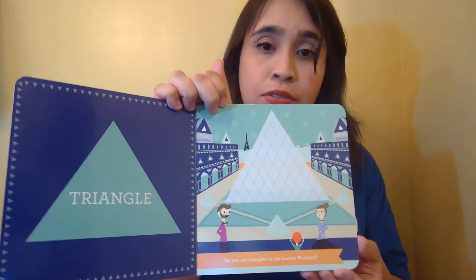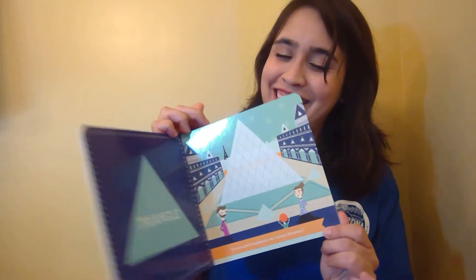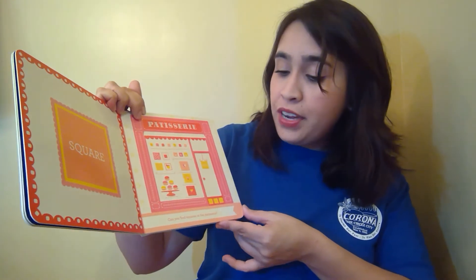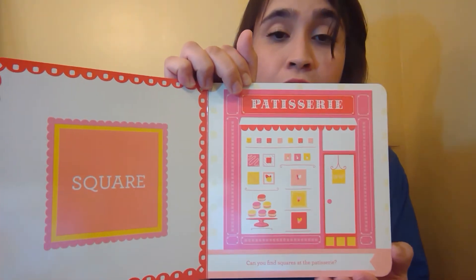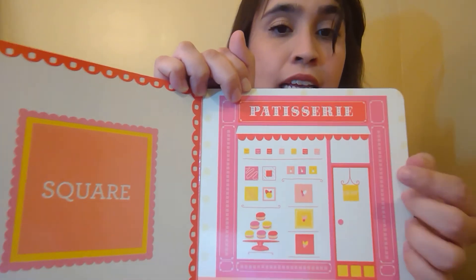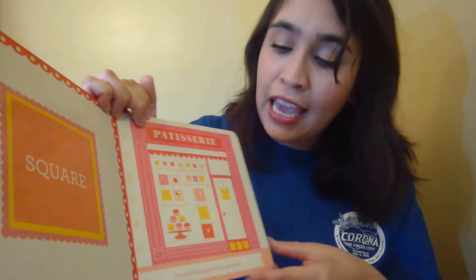Our first page is about circles. Can you spot circles near the Eiffel Tower? Let's see where do we see circles? This hot air balloon is a beautiful pink and yellow circle. And all of these trees — do you see the pink trees? They're all circles. So let's trace a circle with our fingers. Good job.